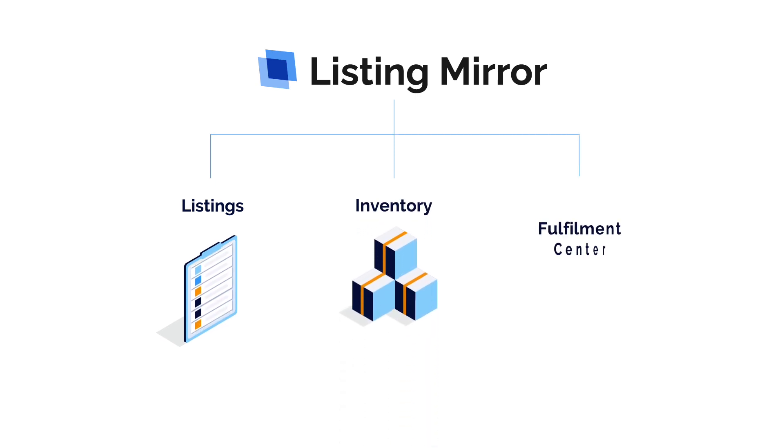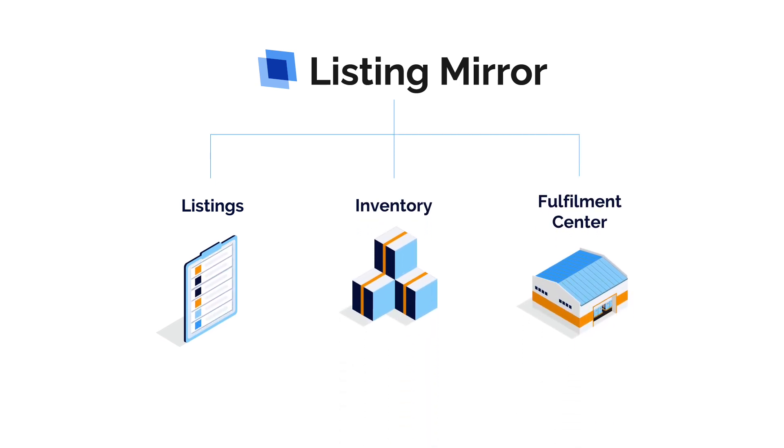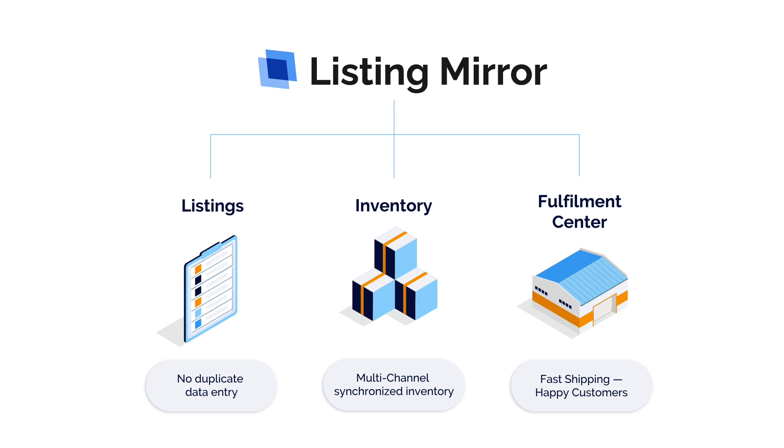Our experts will help you determine how to best integrate with your systems. Then our native integrations connect to all your stores. The Listing Mirror software solves the most common problems caused by multi-channel selling: listing data management, inventory synchronization, and order fulfillment.